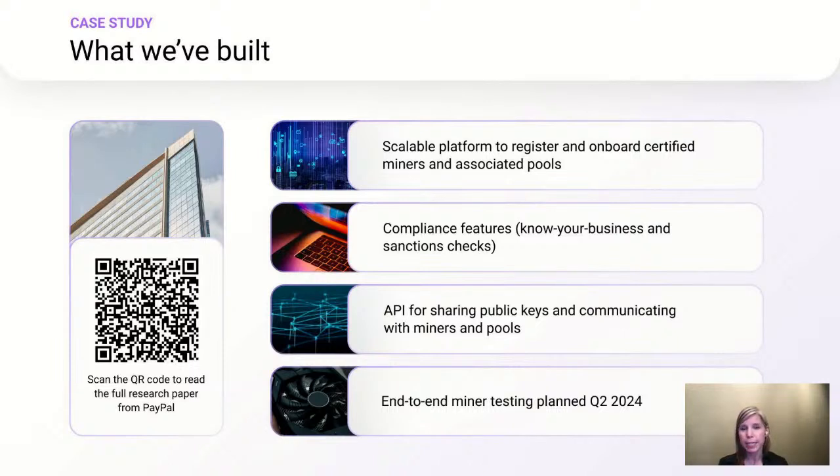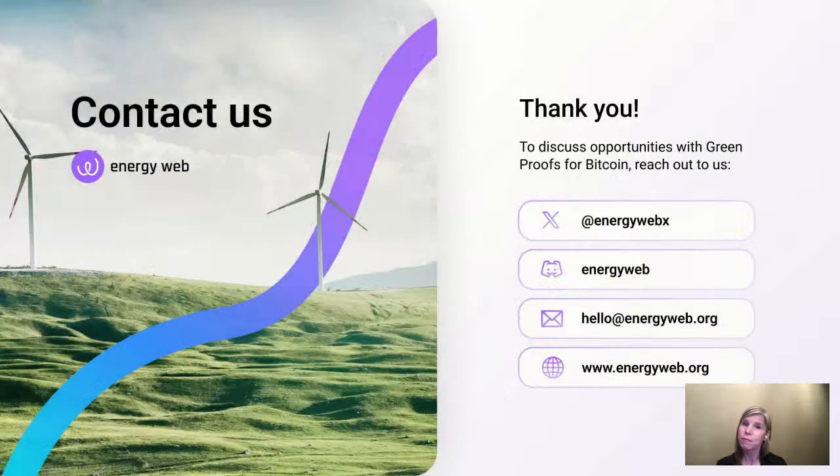To support this initiative, we've been working to enhance Green Proofs for Bitcoin with a new set of features. These include a scalable platform to register and onboard certified miners and their pools into the program, additional compliance features such as know-your-business and sanctions checks, and an API for the sharing of public keys and other information related to running the program. We are planning on conducting minor testing in the coming months and look forward to supporting the Bitcoin industry with these additions. I invite everyone interested to read PayPal's full paper by scanning the QR code on the screen. Thank you all very much for joining me today.